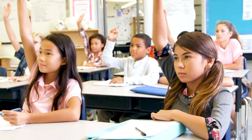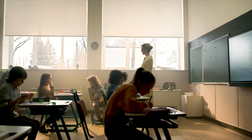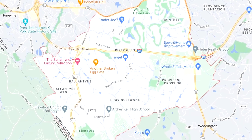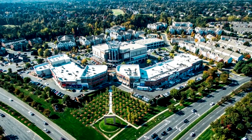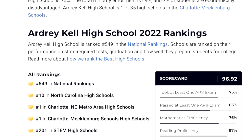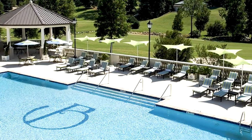Another thing people really love about Ballantyne is the top-rated schools. The 28277 zip code — basically the South Charlotte area encompassing Ballantyne and the Blakeney/Stonecrest area — feeds into Ardrey Kell High School, which is rated one of the number one schools in the state of North Carolina.